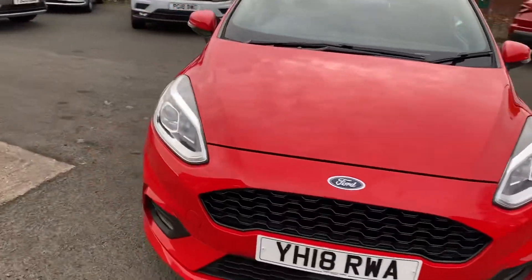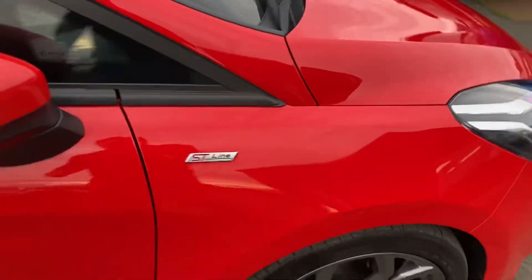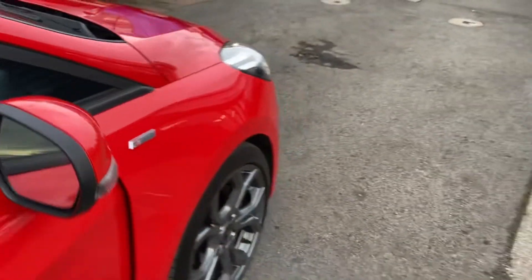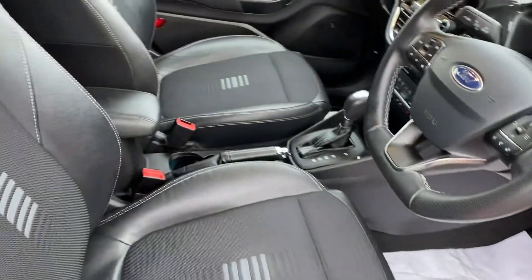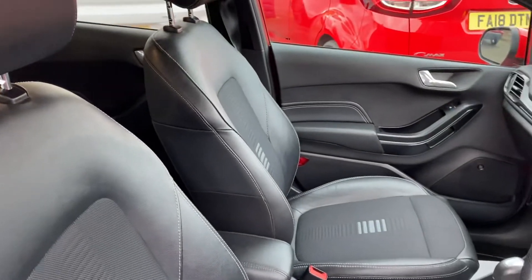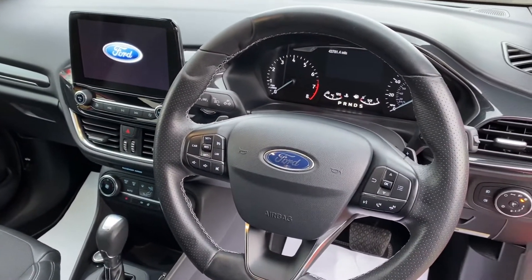I'll show you inside the vehicle now. It really is immaculate inside the car, great spec on it as well. It has sat nav,